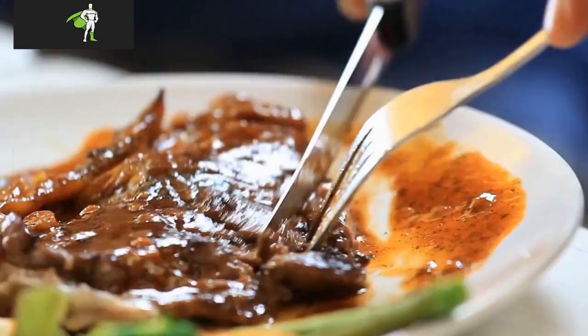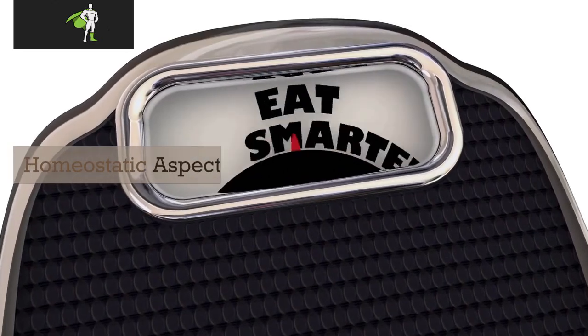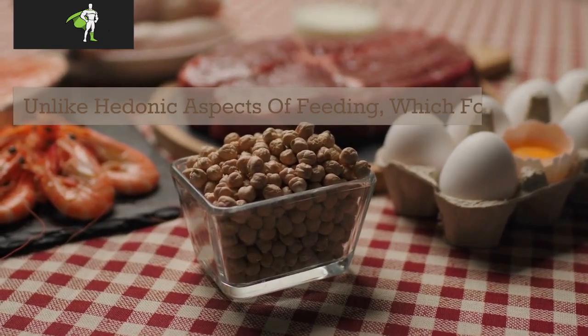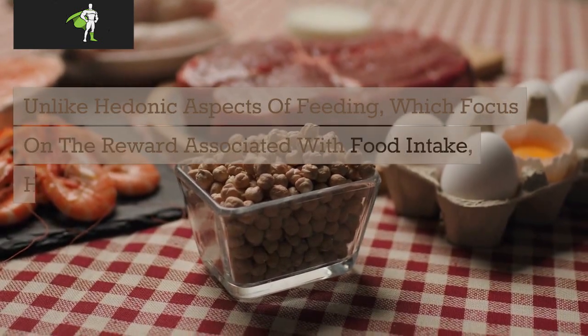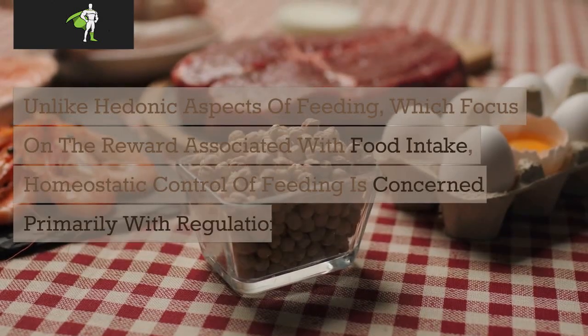Homeostasis Diet: What is homeostatic eating? Homeostatic aspects of food intake differ from hedonic aspects of feeding, which focus on the reward associated with food intake. Homeostatic control of feeding is concerned primarily with regulation of energy balance.